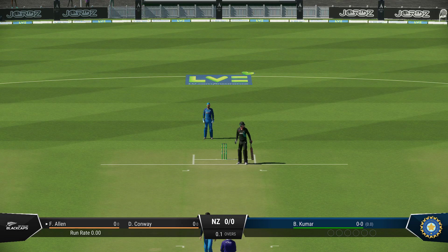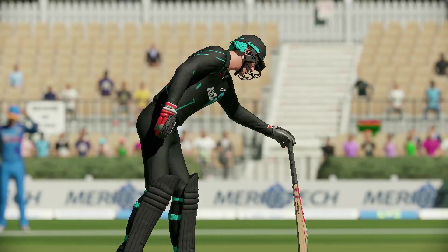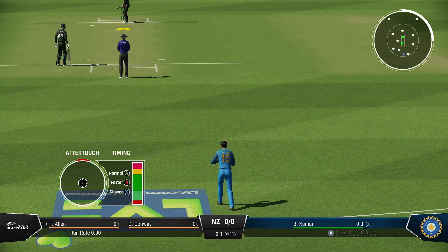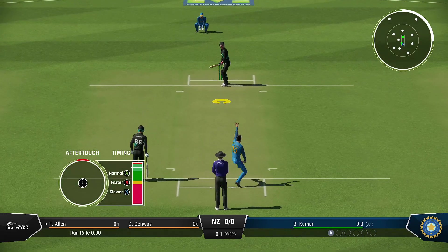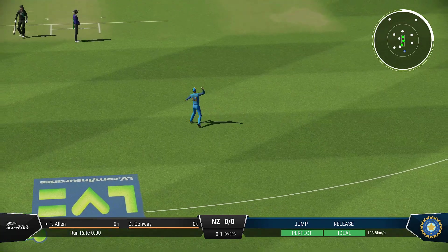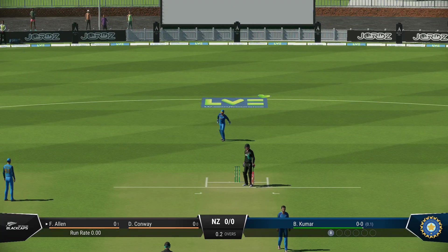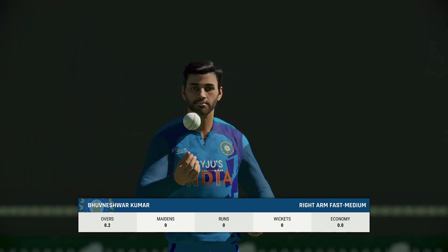They've got their timing all wrong — nothing to worry about for the first ball of the innings. The ball doesn't beat the infield. Quick in the field, but the running is quicker; probably safe even if they'd hit the shot too early.